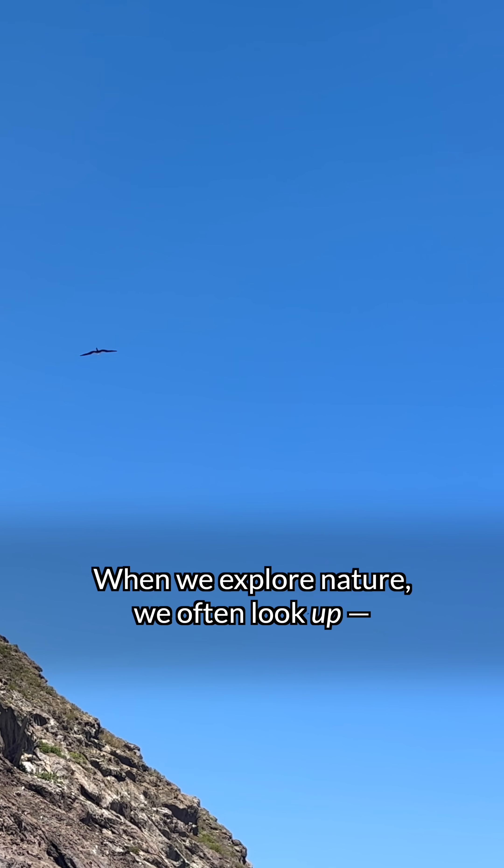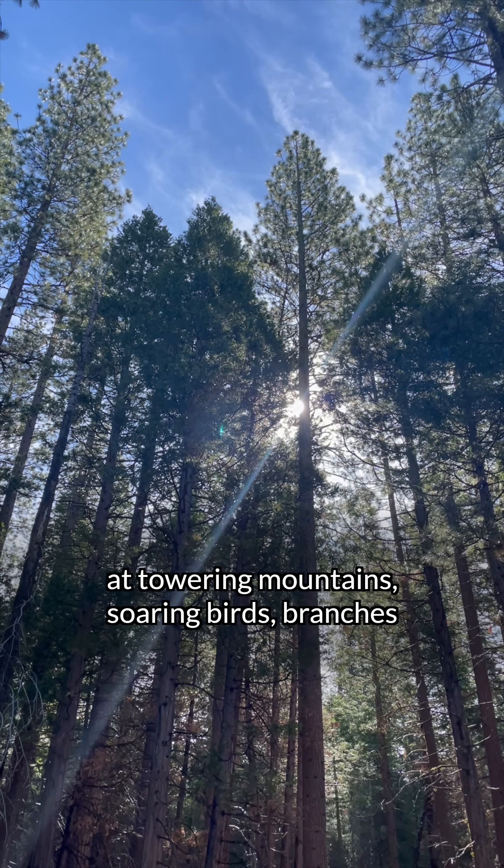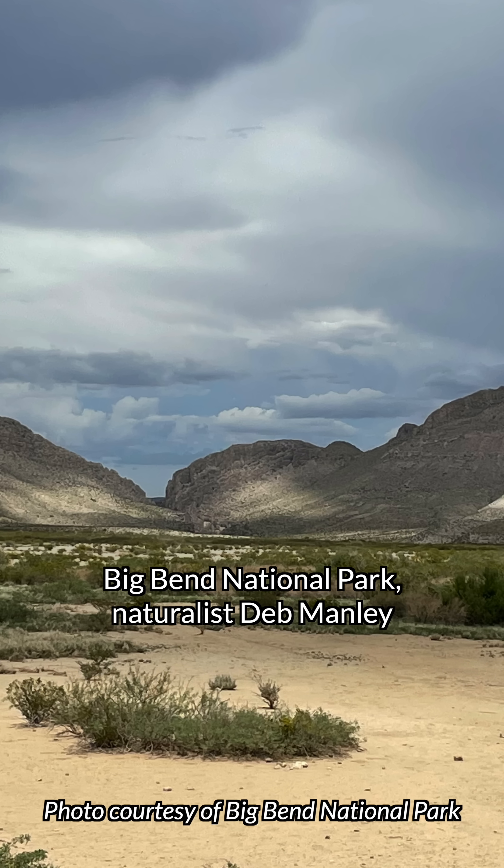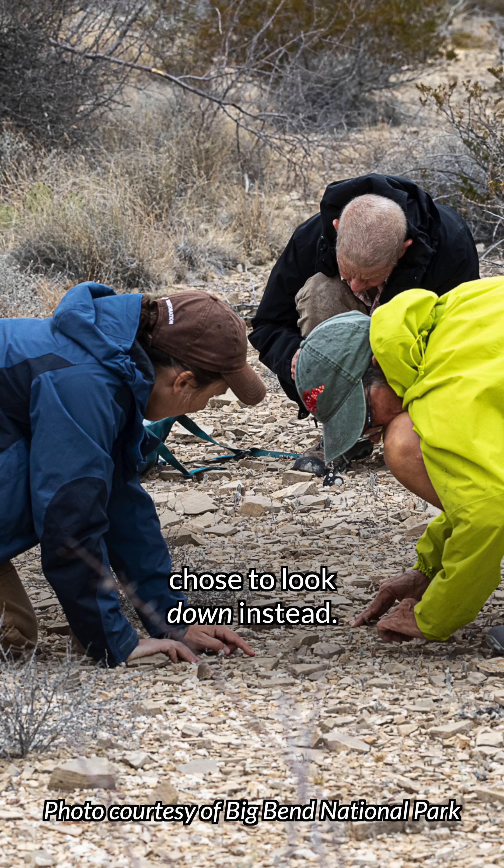When we explore nature, we often look up at towering mountains, soaring birds, branches reaching for the sky. But in March 2024, in Big Bend National Park, Deb Manley chose to look down instead.